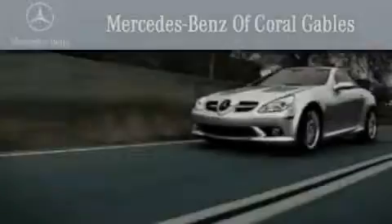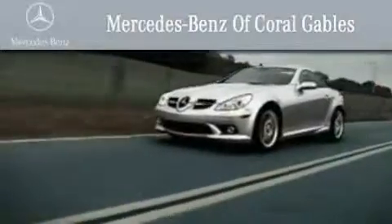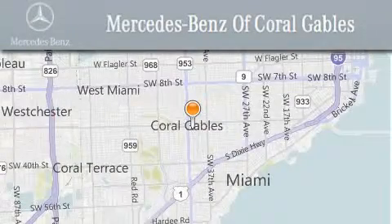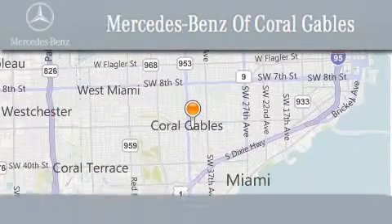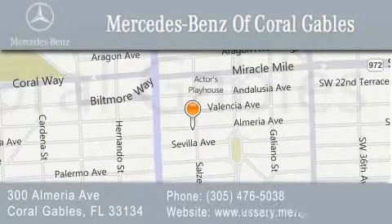We are South Florida's oldest and most prestigious Mercedes-Benz dealer, winner of nine consecutive best of the best awards. Over 50 years of service to our clientele, helping them discover the Mercedes-Benz experience, one customer at a time. We are located at 300 Almeria Avenue in Coral Gables.